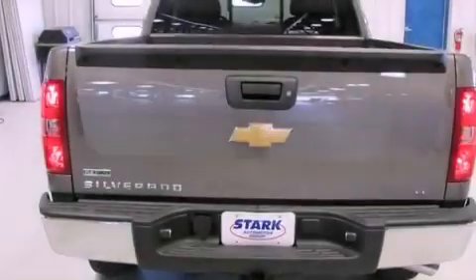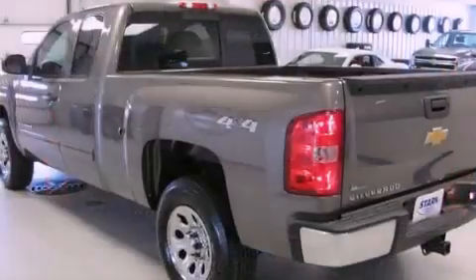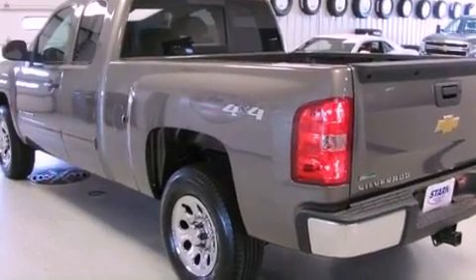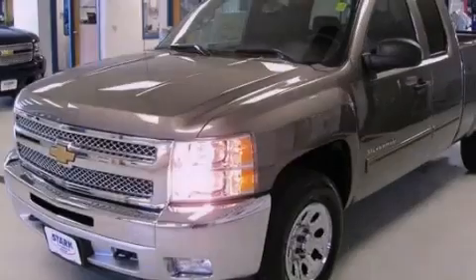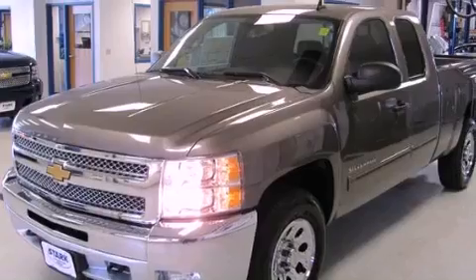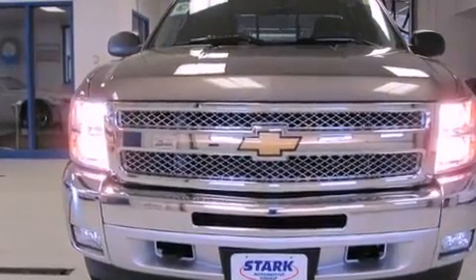Features include traction control and stability control systems, a split folding rear seat, cruise control, a six-speaker audio system, a security system, a passenger side vanity mirror, a chrome grille, an anti-lock braking system, heated side view mirrors, and air conditioning.